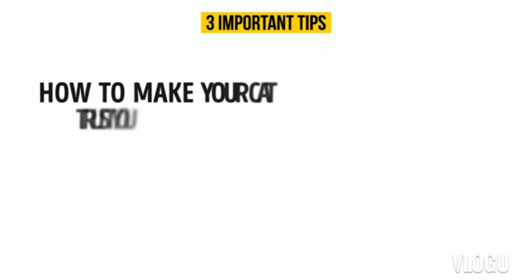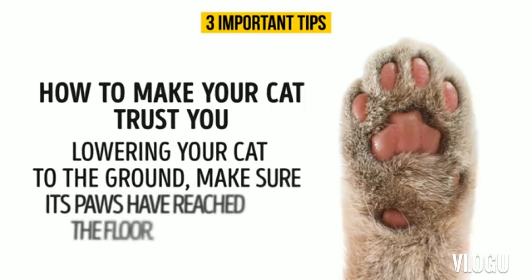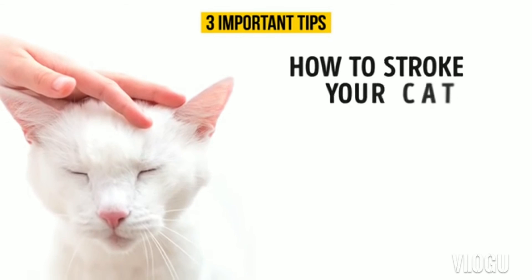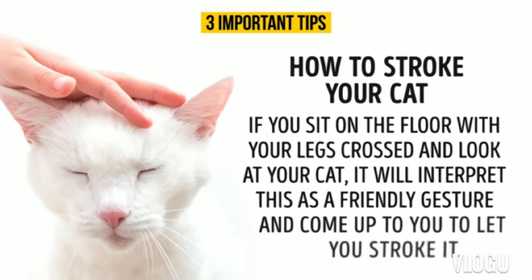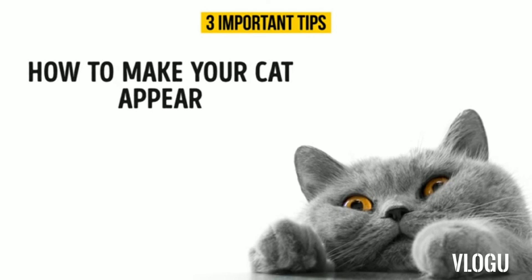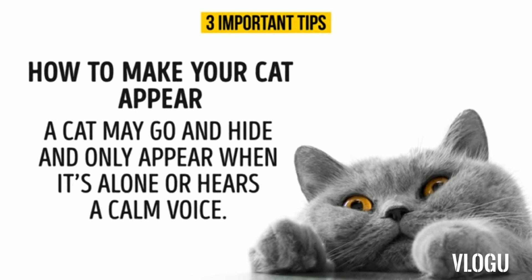Now here are three important tips to communicate with your cat better. First, how to make your cat trust you: when lowering your cat to the ground, make sure its paws have reached the floor — your cat will trust you and know it won't tumble when you let it go. Second, how to stroke your cat: if you sit on the floor with your legs crossed and look at your cat, it will interpret this as a friendly gesture and come up to you. To ask permission to stroke your cat, stretch your hand out with your middle finger slightly lower than the others, and the cat will start rubbing its nose or face against your hand. Third, how to make your cat appear: a cat may go and hide and only appear when it's alone or hears a calm voice.